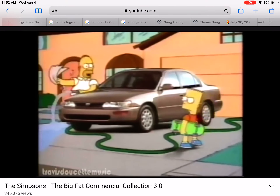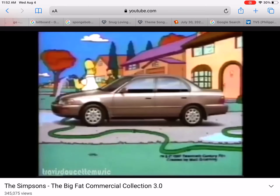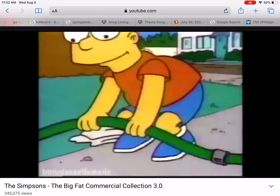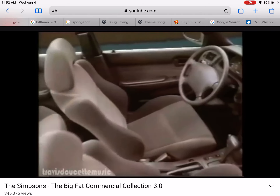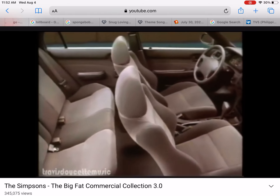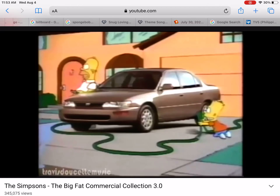Congratulations Homer, you got yourself a dandy car. Introducing the roomier, more powerful Toyota Corolla. Pretty jealous, Flanders? Well, just a smidgen. Now with a standard driver's side airbag and more value than ever. But you know Homer, I kind of prefer my new car.